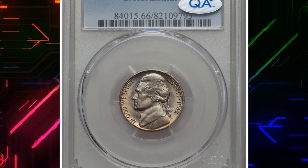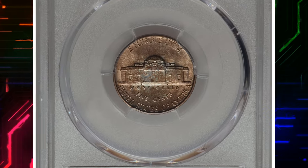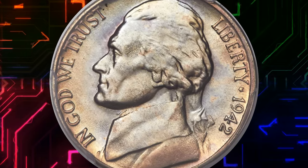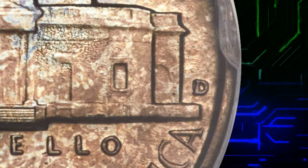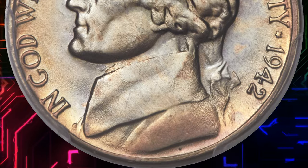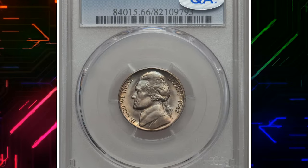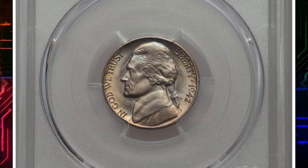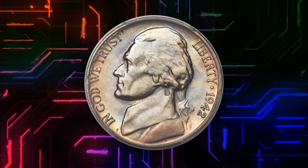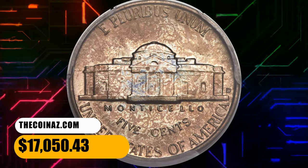Number 1. This is a 1942-D Jefferson Nickel in MS66 condition with Full Steps — another repunched D over D variety. The 1942-D is considered nearly, if not equally, as scarce as the 1939-D by noted Jefferson nickel expert Bernard Nagengist. With the coveted D-slash-horizontal-D mint mark, the 1942-D is the unrivaled series key issue. Together with the Full Steps designation, this premium gem nickel becomes an unsurpassable registry set coin and the capstone of a fine nickel collection. Bright peach-gold toning at the margins surrounds the lustrous, largely untoned portrait of Jefferson, and the reverse is equally lustrous with dappled peach-gold and pale blue shades. It was sold for $17,050.43.